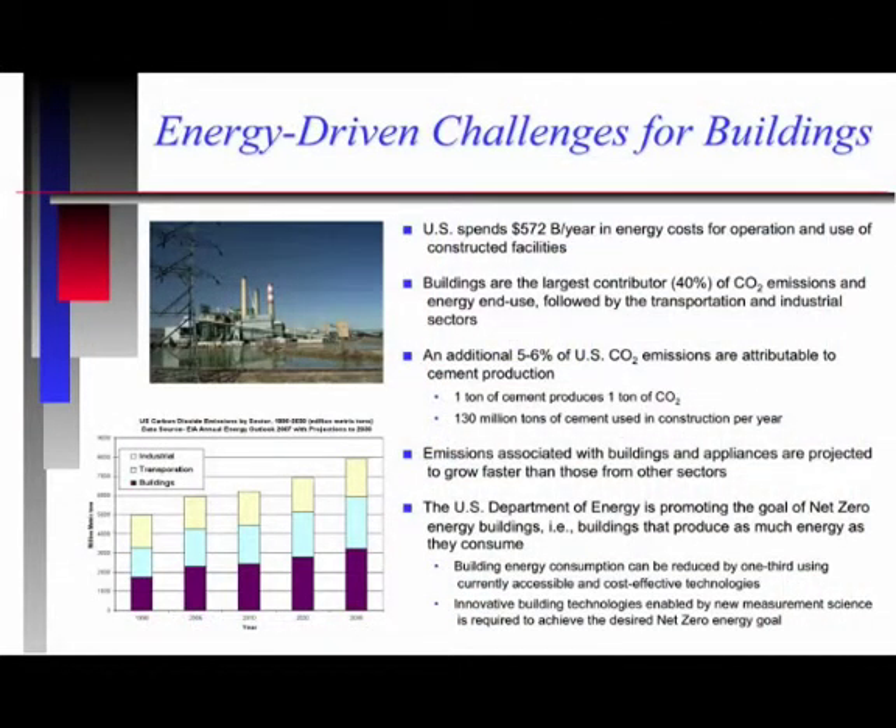With regard to energy challenges for buildings in the United States, in terms of costs, 80 percent of the cost of energy use in construction is in the operating phase of our buildings and facilities, amounting to about $572 billion per year. Buildings are also the largest contributor of CO2 emissions and energy end use in the United States. The energy end use in buildings is in fact greater than that in transportation and in the industrial sectors, and our projection is that by the year 2030, the building sector will use more energy than transportation and industrial sectors combined.